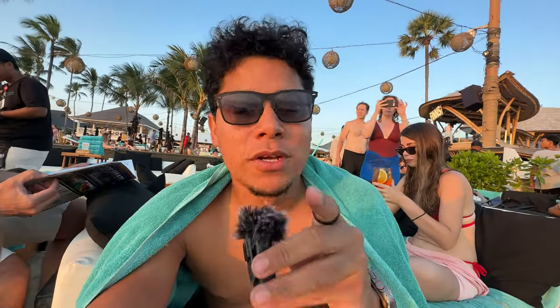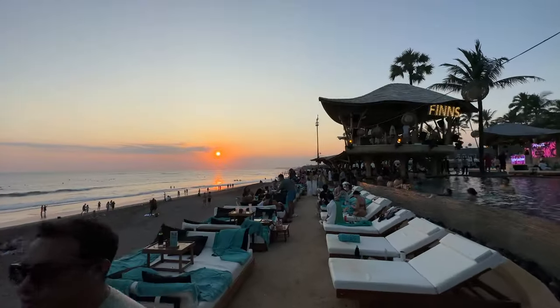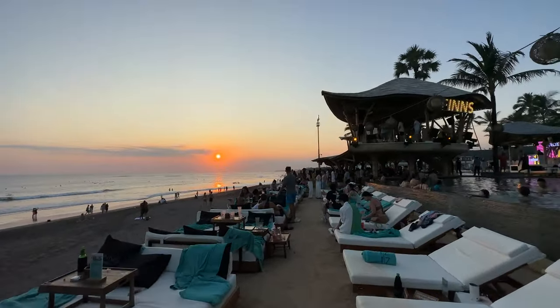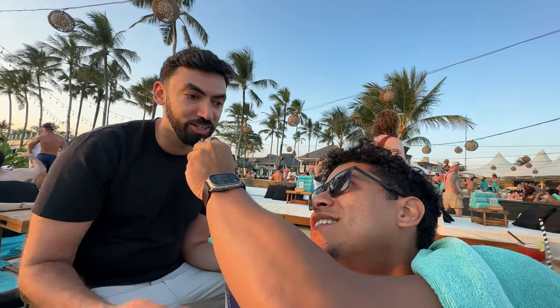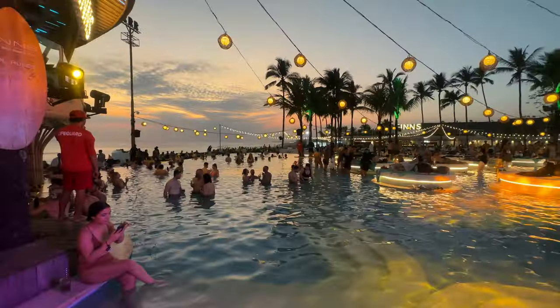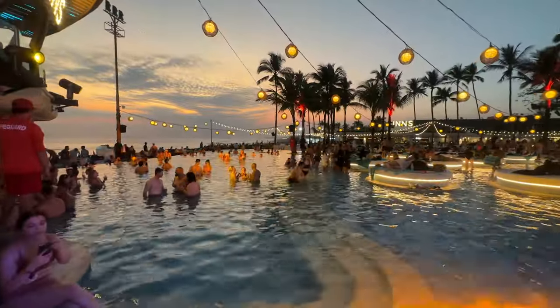My suggestion for Fins Beach Club: book online and arrive before 2pm to get a big discount and secure a beach table right in front of the ocean for sunset. It's an experience — something you should do when you come to Canggu. It's a very big place and it gets very full of people.